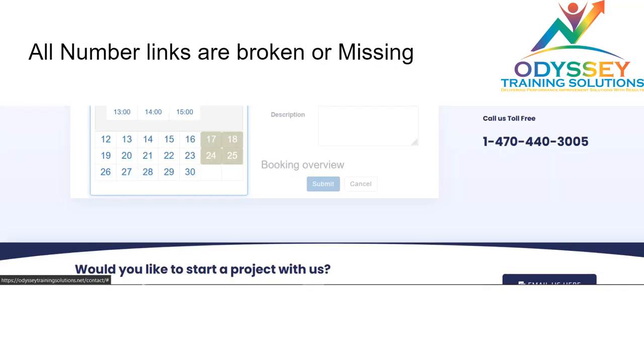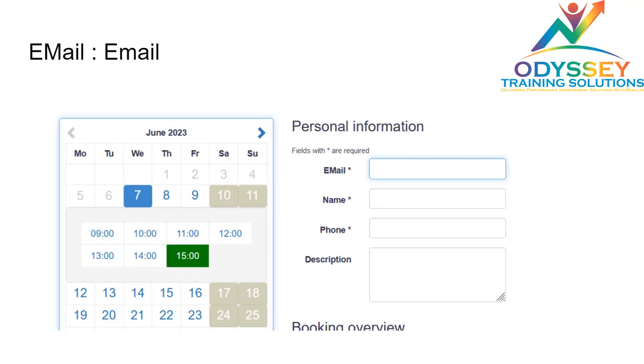All the phone number links on the website are not working. If you click on any number, it either won't be clickable or, if it is clickable, it will just redirect to the same page. There are also some basic grammatical errors — for example, the 'M' in 'Email' is capitalized when it should not be. These are small things but they affect professionalism.